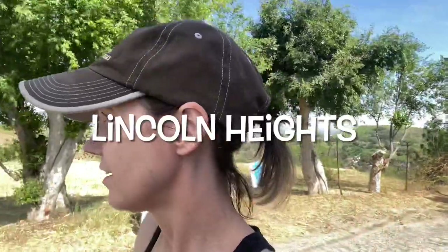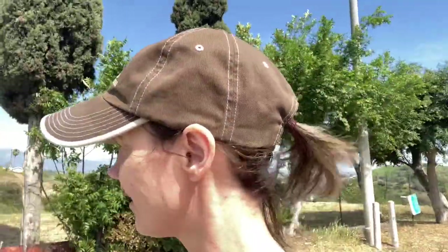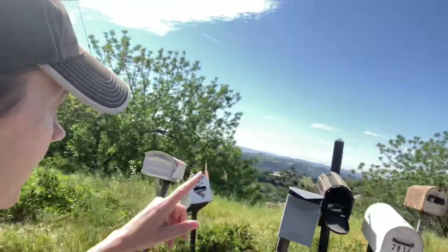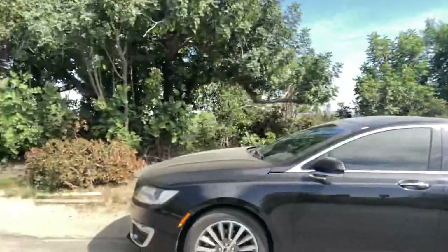I'm just in Lincoln Heights looking out loud, but it's not the line I was thinking of. The neighbors here are so nice, absolutely friendly though. And this is like all owned by the same developer or something. It's so dirty.